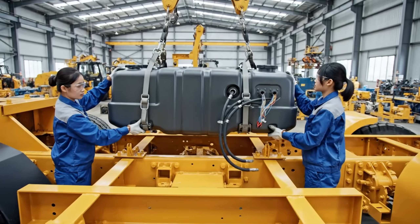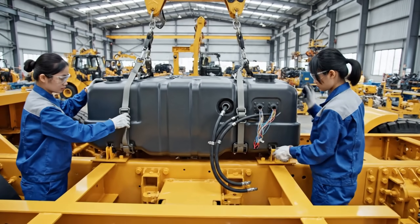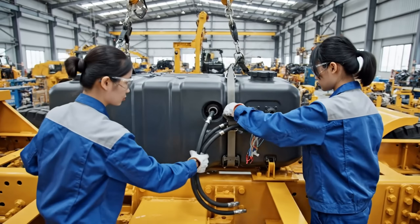Fuel lines connected. Check the sender unit. Wires are secure.